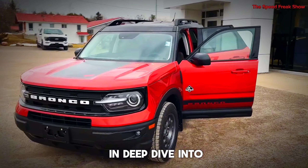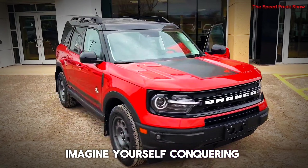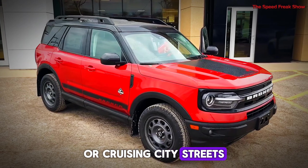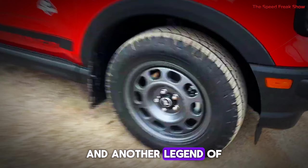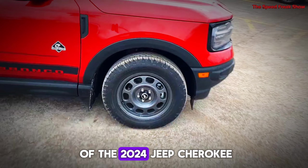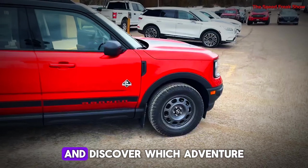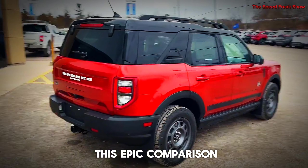As we wrap up our deep dive into the 2025 Ford Bronco, imagine yourself conquering rugged trails or cruising city streets with ease. But if you're torn between this beast and another legend of the off-road world, click here to watch our in-depth review of the 2024 Jeep Cherokee and discover which adventure machine truly fits your lifestyle. Don't miss out on this epic comparison.